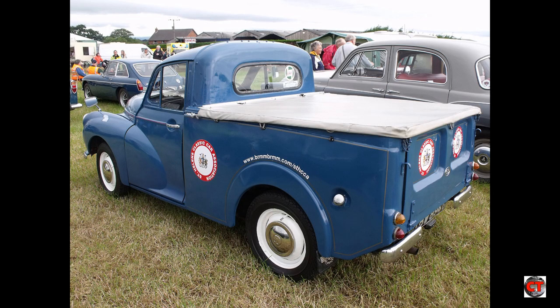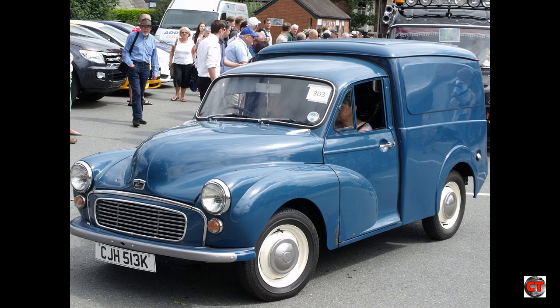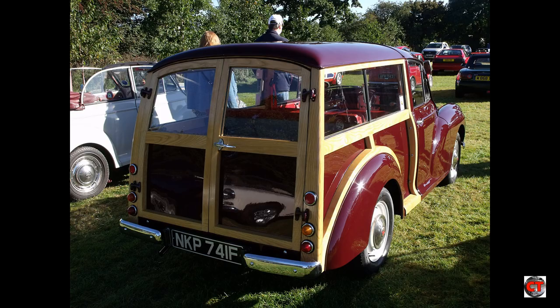Over the years the Minor has taken many forms: as a two-door, four-door, pickup, estate and van. The vans and pickups had a separate chassis.